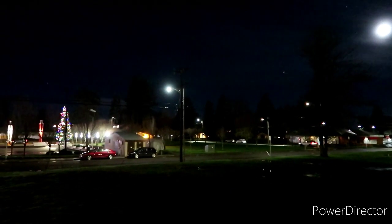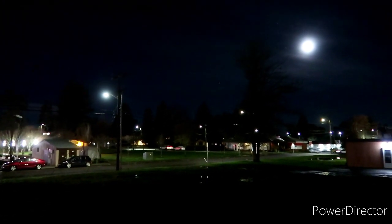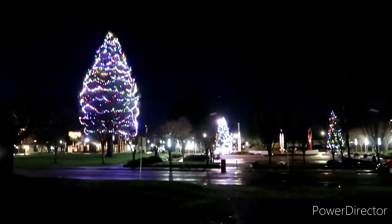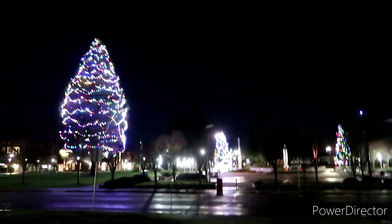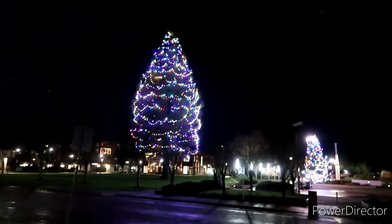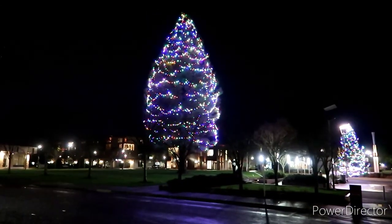It looks pretty darn full, and it does look pretty darn full. We are kind of just making our way along here. I always love seeing the tree — we're so close I said heck it, let's stop by again, just because it does look so pretty, all lit up here.